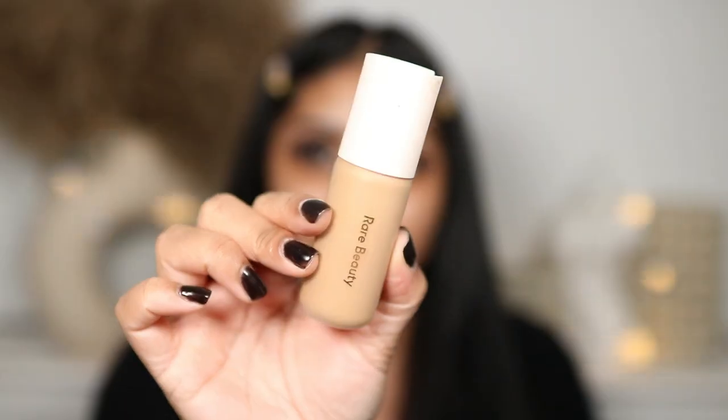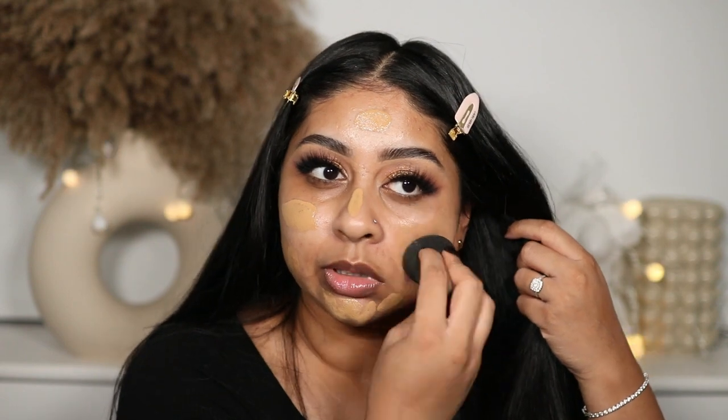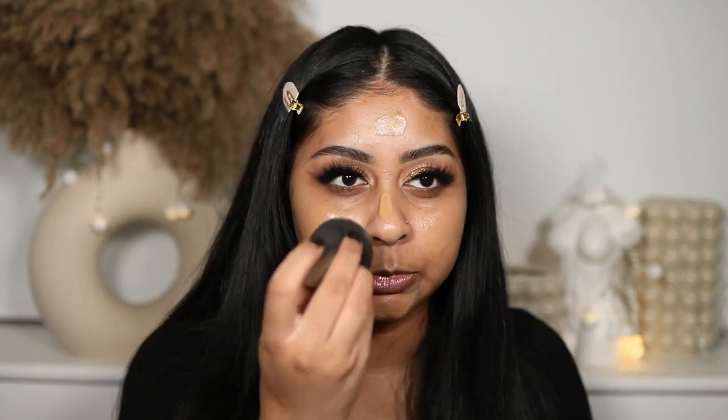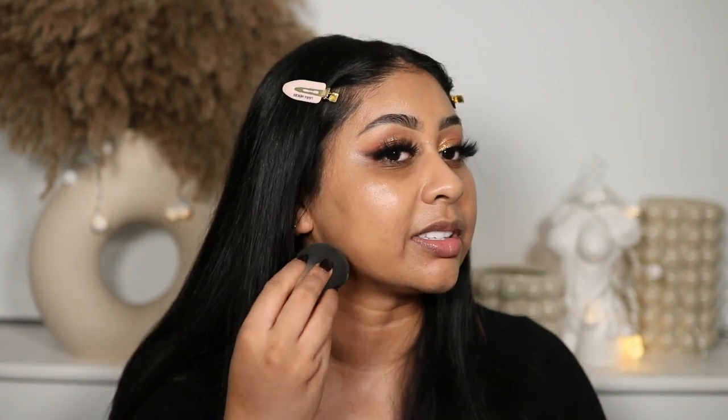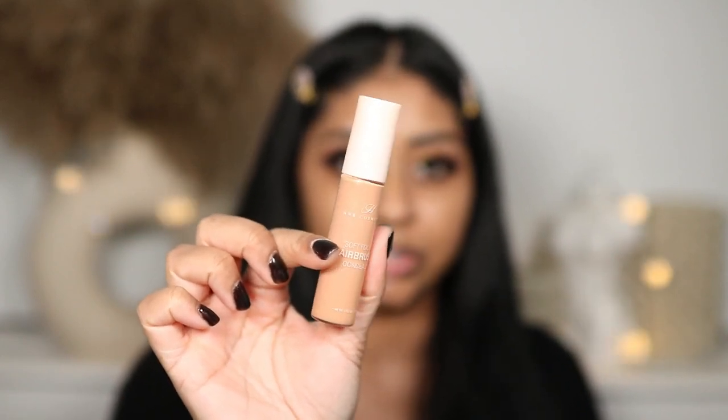For my base, I reviewed this on TikTok and Instagram — I'm using the Rare Beauty Positive Light Tinted Moisturizer in shade 40N. This stuff is so bomb. The shade match is perfect for me. I like to use my beauty blender but you can use a brush. It gives medium coverage — I even did a full glam with this product and it looked bomb. My skin loves these kinds of products. Sometimes I just don't want to pack full coverage on my skin and this is just perfect.